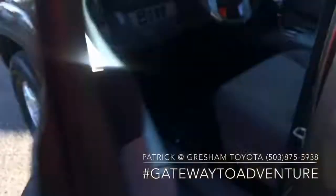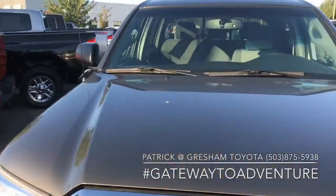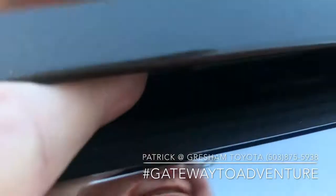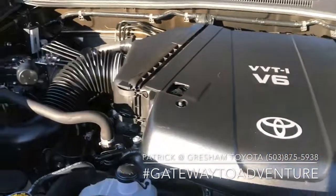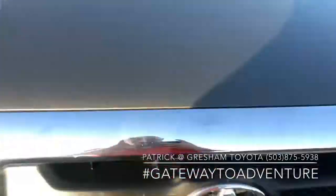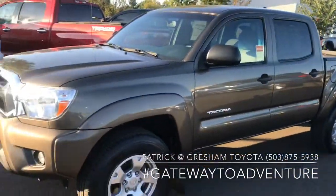64,779 miles. What is definitely one of the reasons people prefer the second generation Tacoma over the third is the 4.0 liter V6 engine. This is the same V6 that's in our current 4Runners. The new Tacoma moved to a 3.5 liter V6, so it has a little less torque actually than this second generation, but the 3.5 is a great engine as well.